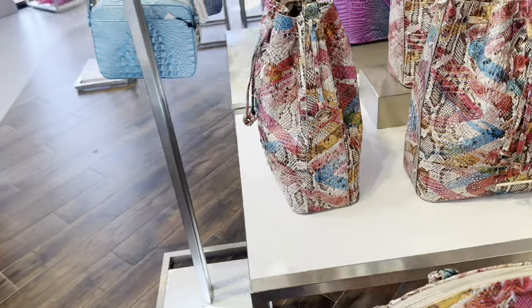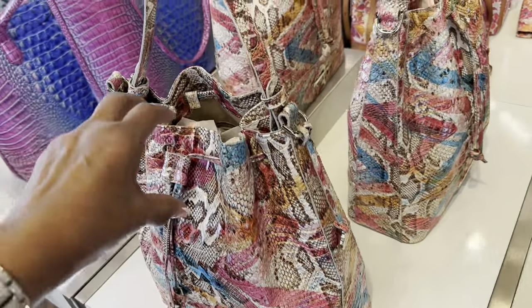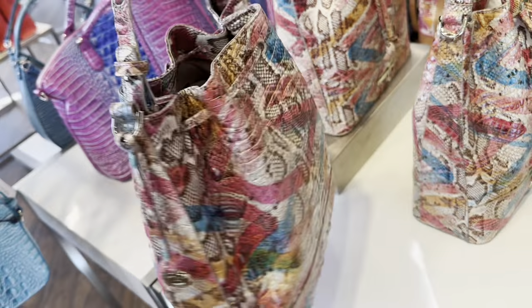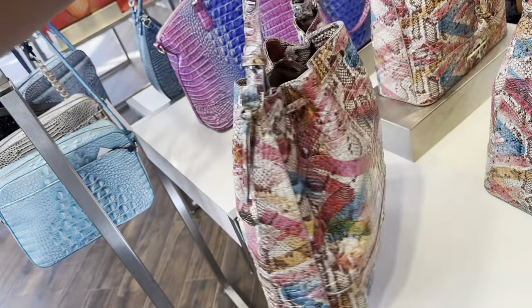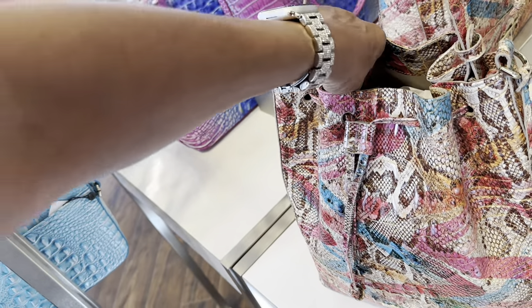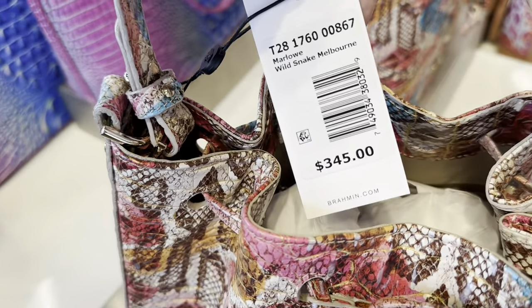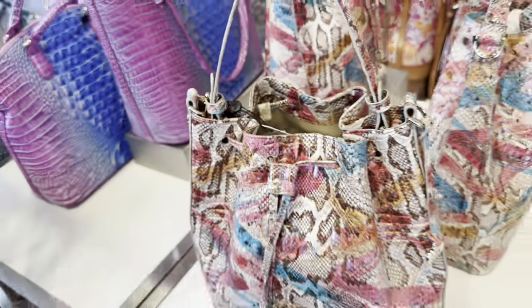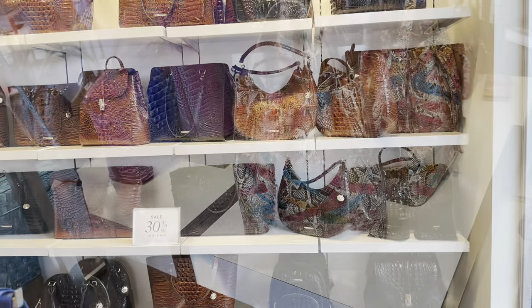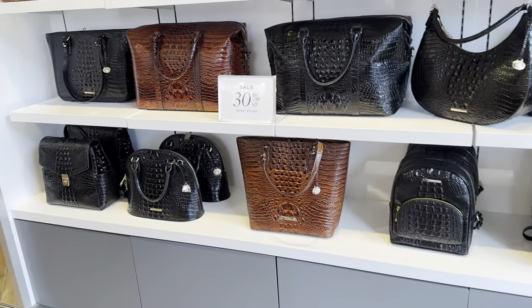This is a large Doxbury — yes, $345. The name is Wireless Snake. And this one right here — let me see if there's a price — $345. Over here we have blacks and browns, 30% off.